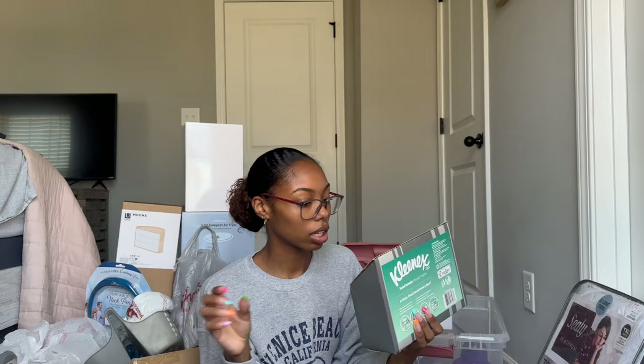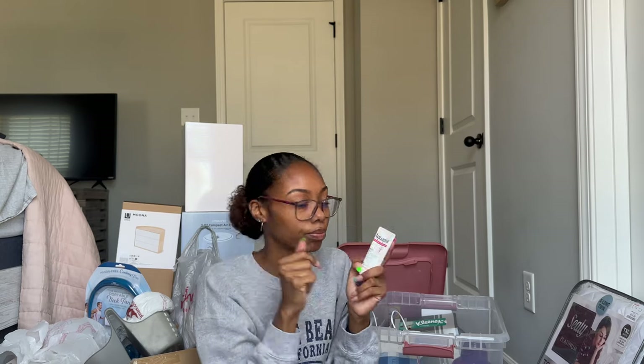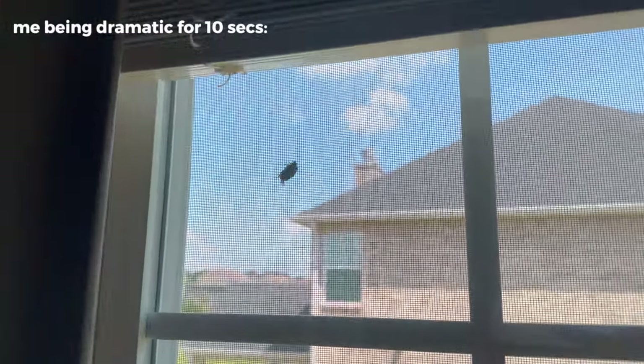I got rubber gloves for doing dishes because I hate touching dirty dish water. And of course, you can't go to college without Aquaphor — if you don't use Aquaphor, I don't want to talk to you! I love it. My other one is starting to run slim so this new one will definitely get used next month.